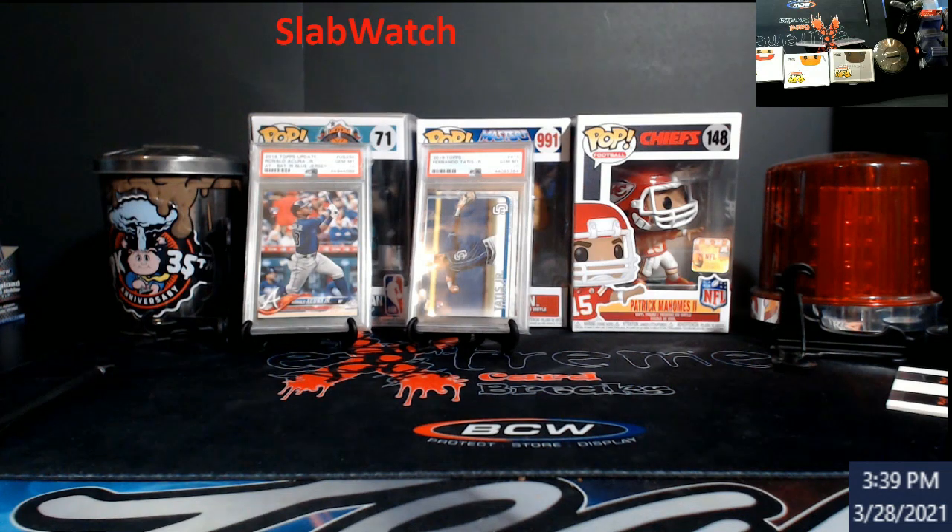Suplex, for checking eBay best offers — you guys know when you go to see a best offer it's lined out and you can never tell what it is. Well, those have all been down. So there's another site now called slabwatch.com.